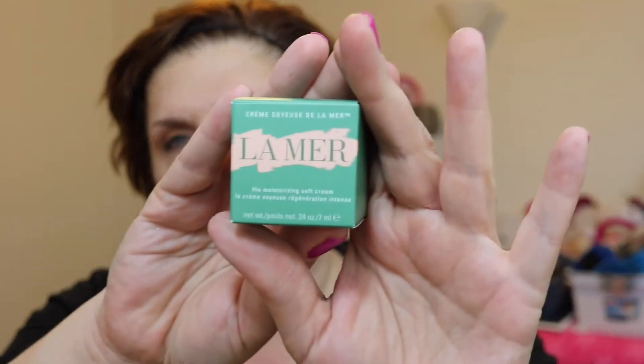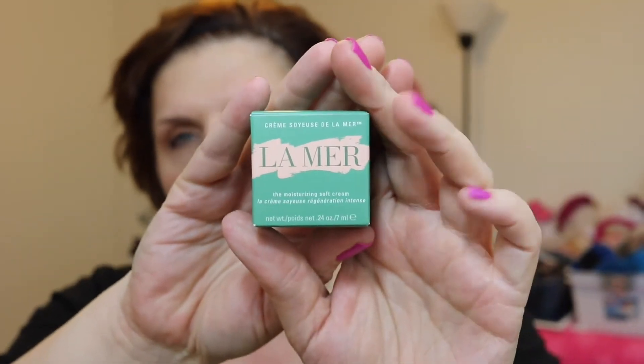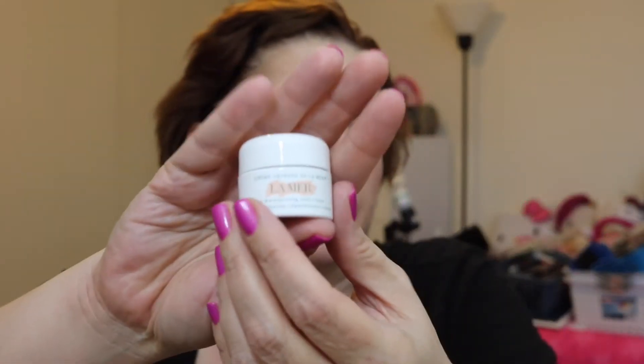And one last product — this is from La Mer, the Moisturizing Soft Cream. I think I did have a sample of this before, but this appears to be a deluxe size version. It's a little bit bigger than a MAC paint pot — let's see the size: it's 0.24 ounce, a quarter of an ounce.